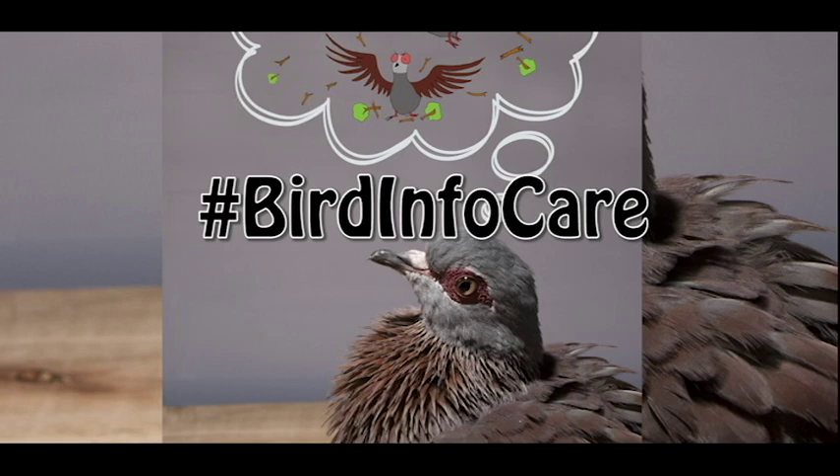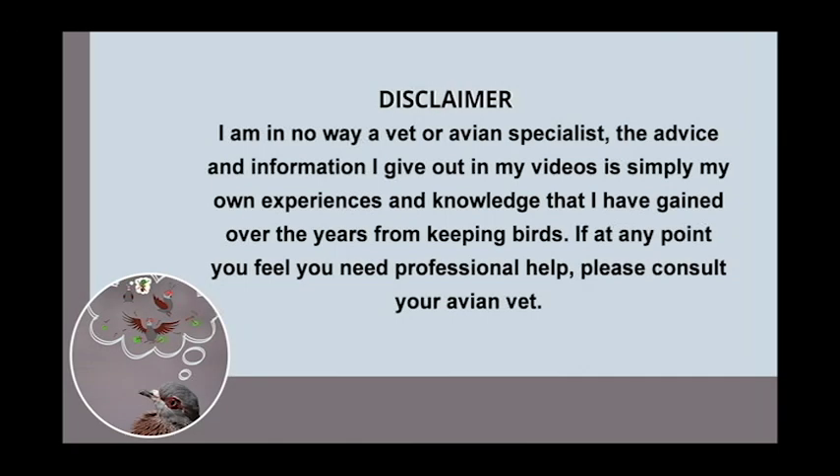Today we're gonna be looking at different types of housing, different types of enrichment within the housing, access to fresh food and water, and we're specifically gonna look at birds which are housed inside the home, though I will have a small section on birds which are housed outdoors in aviaries or large setups. Before we move on, just a quick disclaimer: I am not a vet or an avian specialist. The advice and information I give out in my videos is simply my own experiences and knowledge gained over the years from keeping birds. If at any point you feel you need professional help or advice, please consult your avian vet.